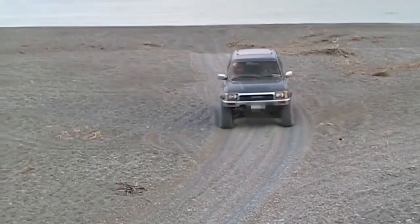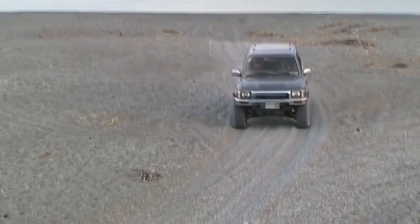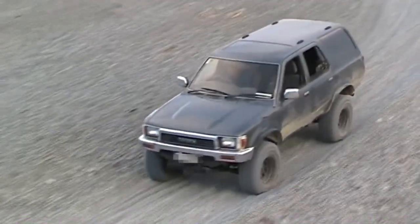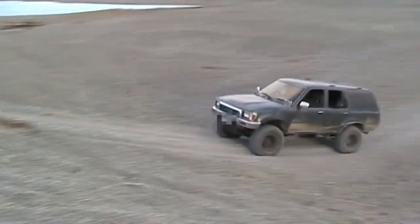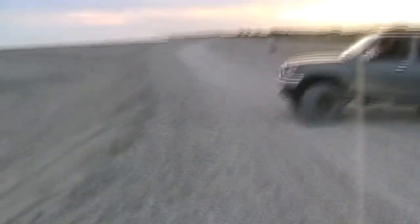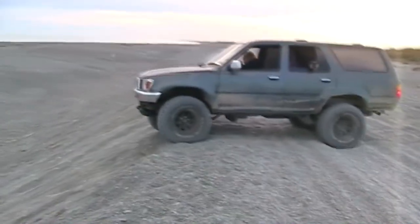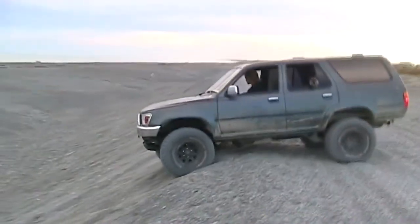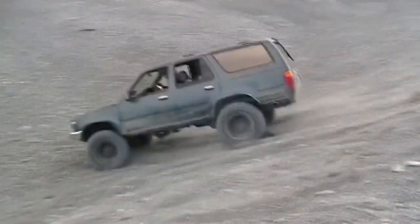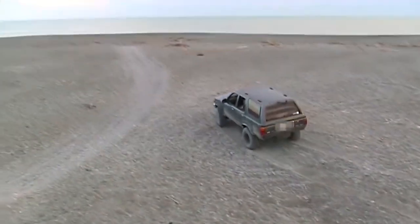The inexperienced 4x4 driver tends to rev the engine, believing they are less likely to get stuck if they go fast — this is not so. The best method is to let the vehicle idle its way over the stones, trying not to spin the wheels, even when going up a slope. You can see here the advantage of extra body height. Without this modification, the truck could easily become stuck on its belly, in which case you'd have to get out and work with a shovel to free it.